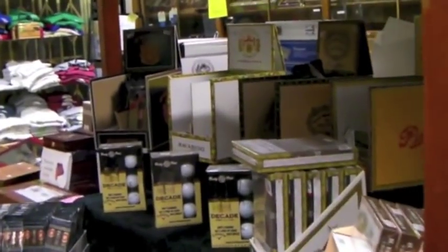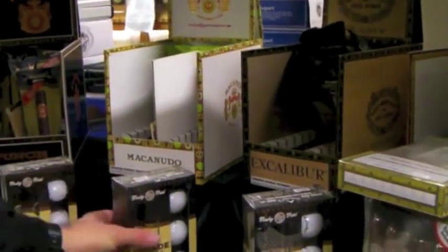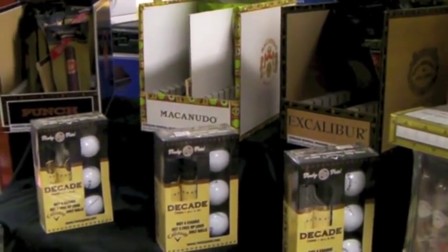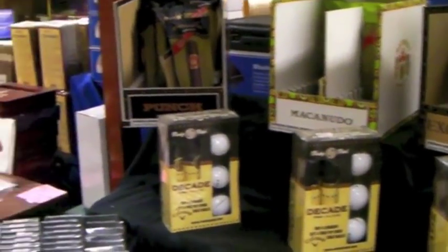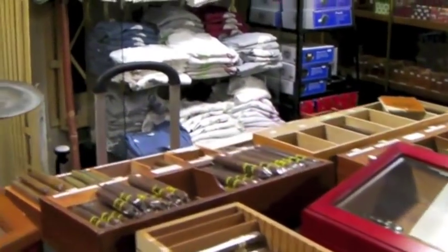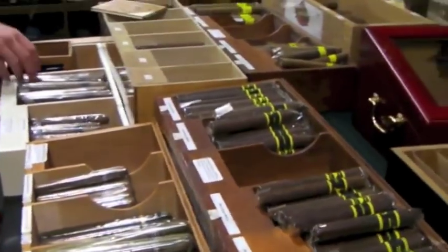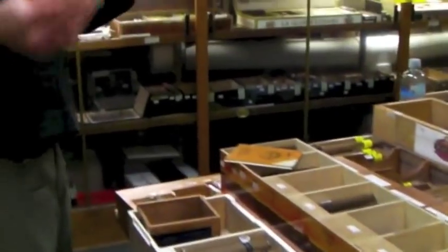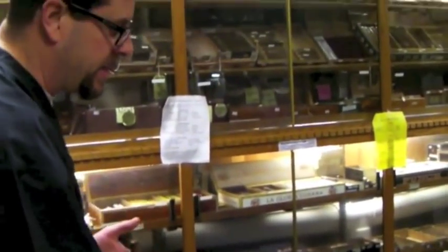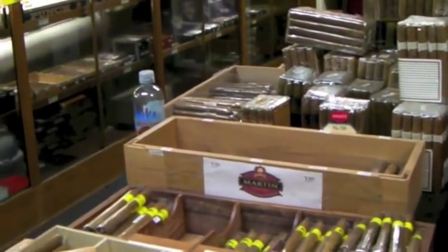Coming over here, we have more items on display — lots of accessories. We've got our Vector display. We usually run specials; we had a nice little golf tournament the other day, so we're featuring golf-themed things. Rocky Patel is one of our very popular cigars in the store. We also carry things that reach everybody's price point, like the Camacho Churchill Deluxe — great cigars from our friends at JMG.